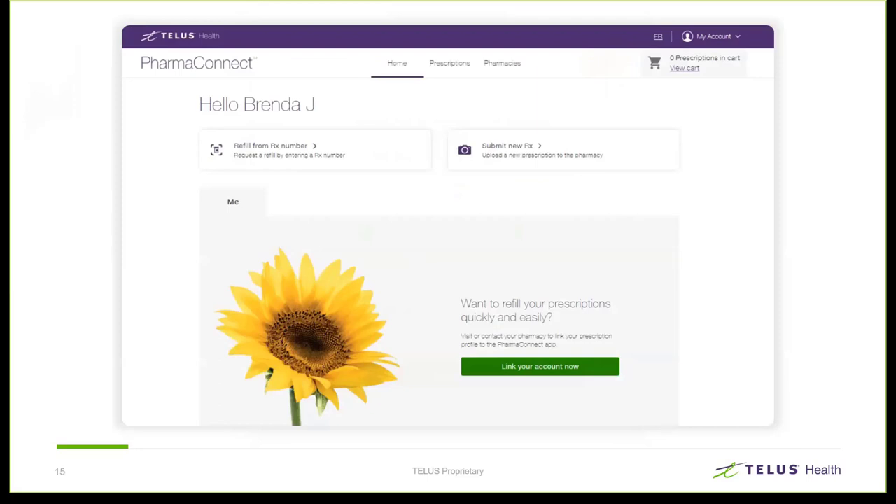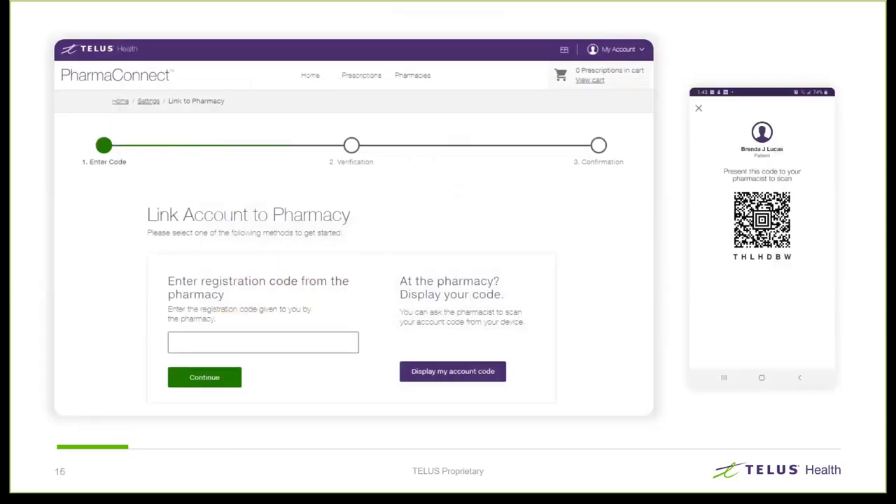At this point, what remains is to link themselves to their pharmacy. To link to a pharmacy, we use a one-time code. This code is generated either by the pharmacy by way of a printout, or the patient can generate the code and show it to the pharmacist on their device. Let's take a quick look at how we would do this in Kroll.